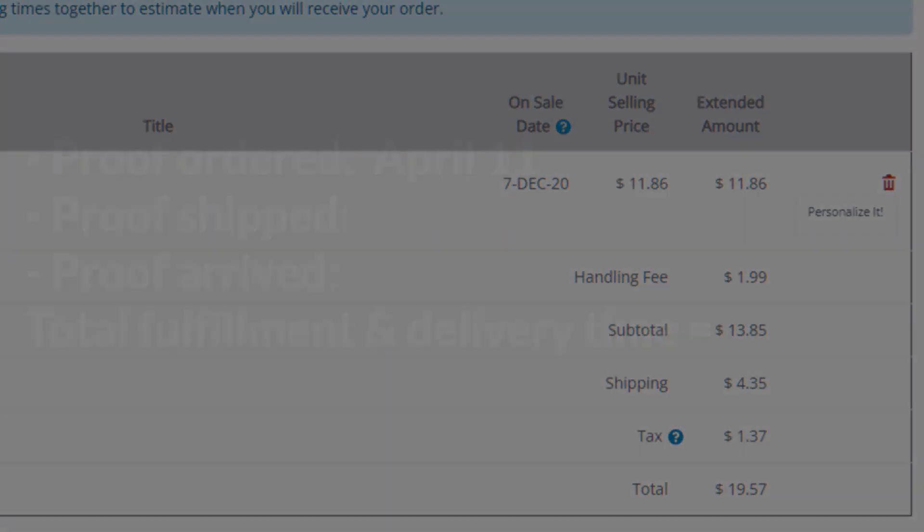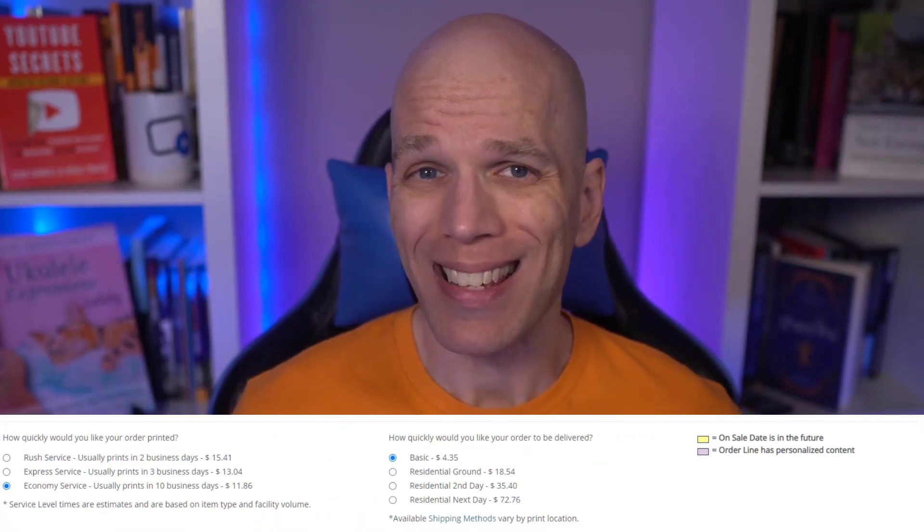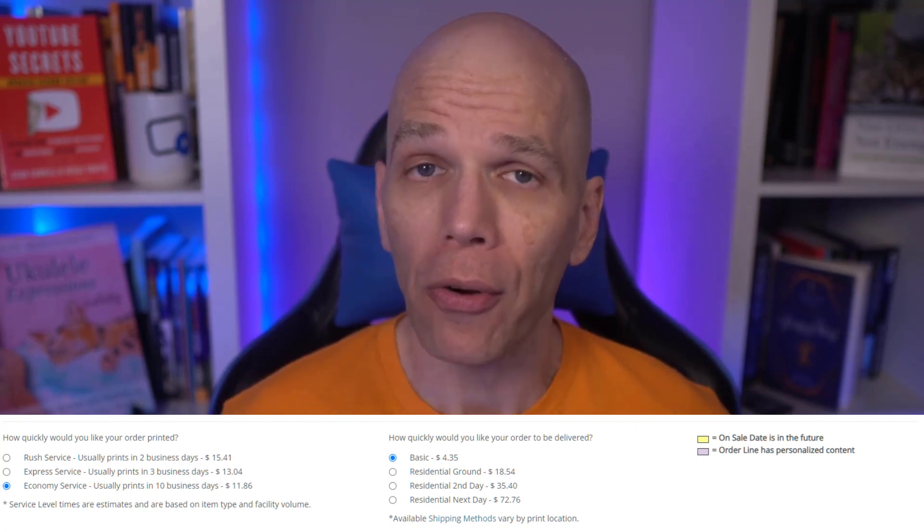Mel ordered the proof on April 11th, it shipped on April 26th, and arrived on May 2nd for a total fulfillment and delivery time of 21 days — the same time as the hardcover proofs ordered in the last video in the series. IngramSpark isn't known for fast fulfillment, and waiting three weeks for a book makes me wonder if customers get their books just as slowly, or if it's the proof only.